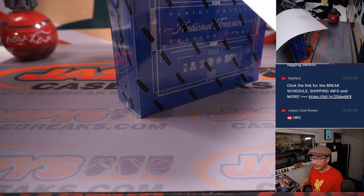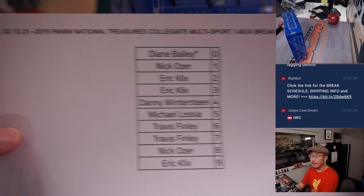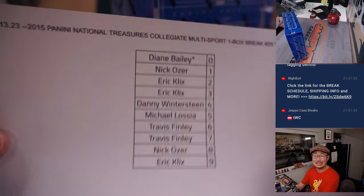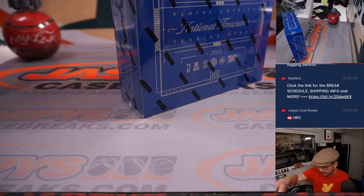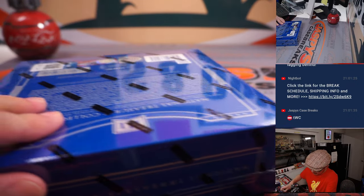All right, welcome back ladies and gentlemen — no deals are done here, so the list remains the same. Good luck everybody. Remember, we made that squiggly mark on here so we all know it's from the same case.